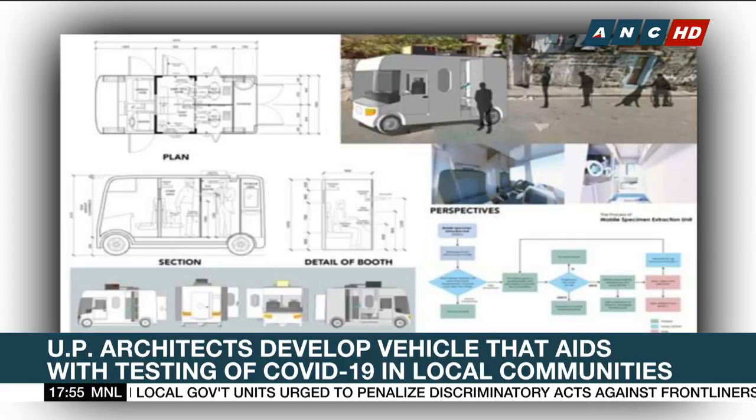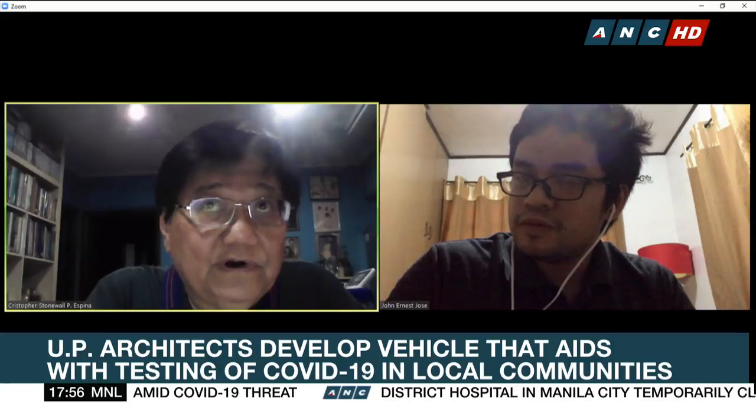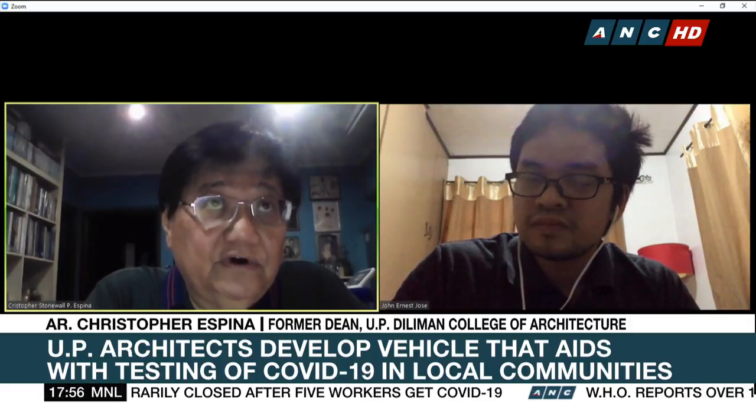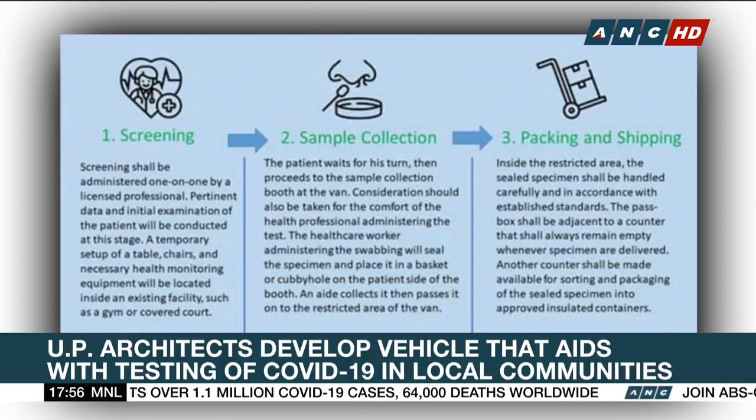As architects, staff is a big deal for the implementation of this project. At the moment, we are asking for the approval of the RITM, and we have already given the plans to them for endorsement to the DOH. Once approved, we are going to look for suppliers and manufacturers who can build the mobile unit for us, and then we have to test this on-site.